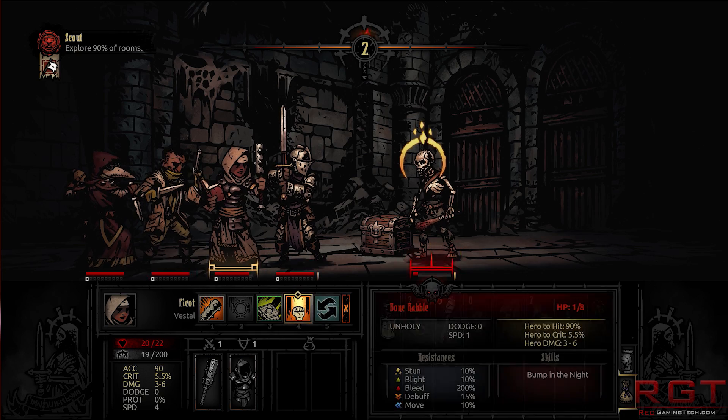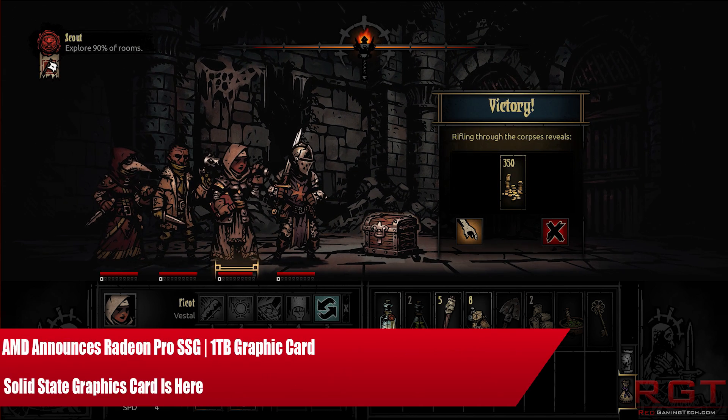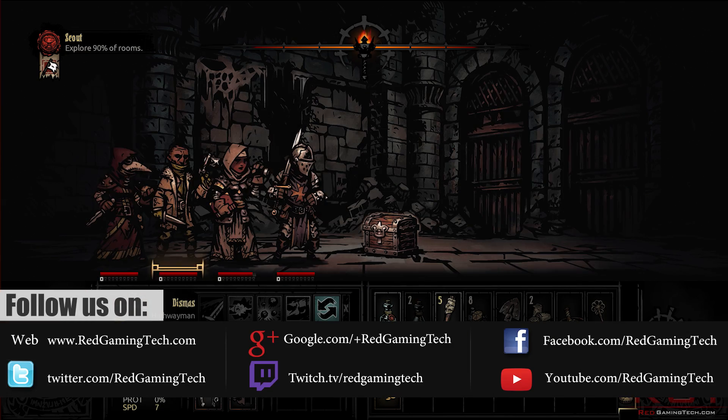Ladies and gentlemen, this is your Game2Com video. I have a simple question for you: how much memory do you have on your graphics card? 2 gigabytes? 4? 8? Maybe 12? So you're doing pretty good, right?